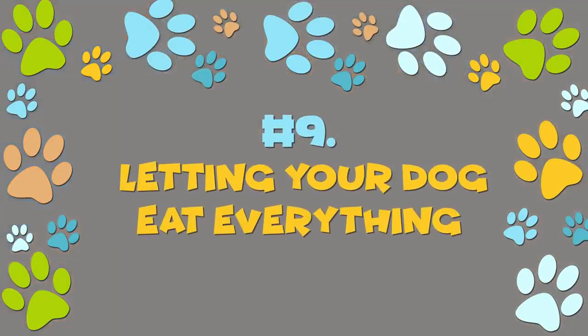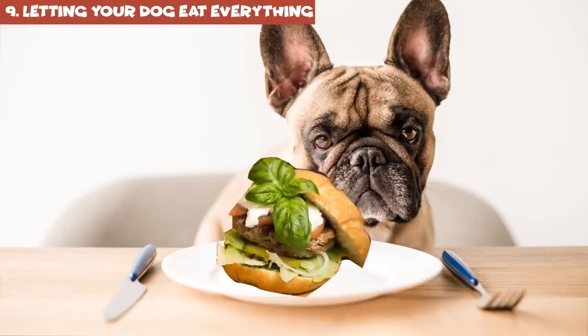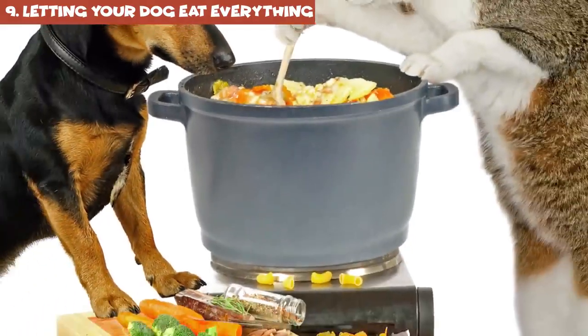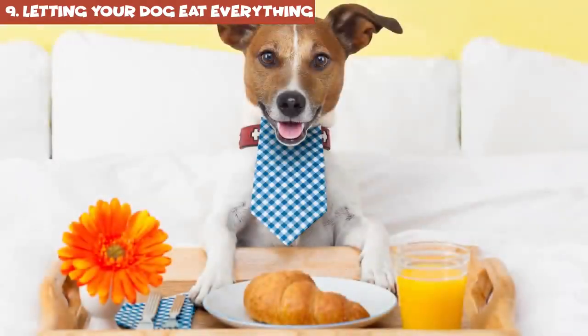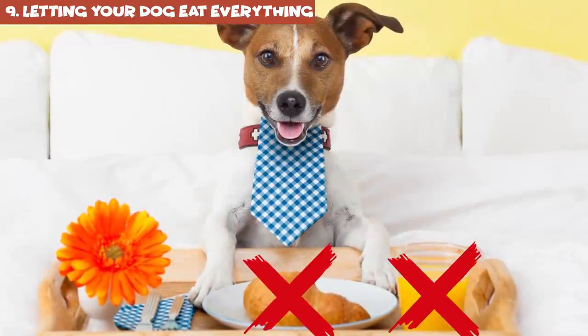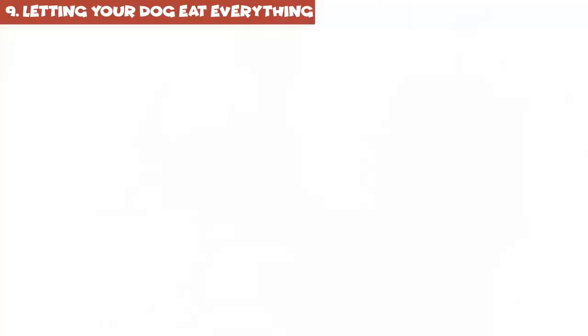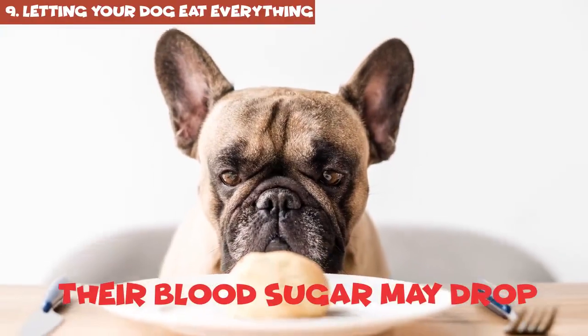Number 9: letting your dog eat everything. You should never feed human food to your dog — it's way too salty, too spicy, and too fatty for them. In fact, most dishes you eat are severely toxic for them. Take candy, chewing gum, baked goods, and even some diet foods — they contain a special sweetener called xylitol. If your dog ingests it, their blood sugar may drop, and this can lead to liver failure. Avocados contain persin, a toxin that can cause severe vomiting and diarrhea in your pooch.